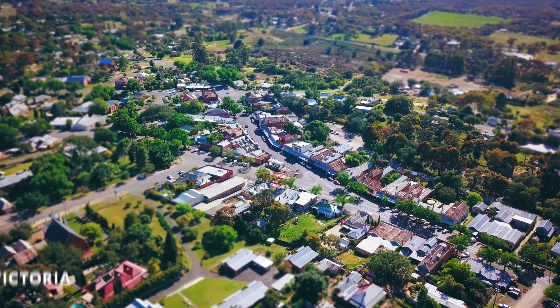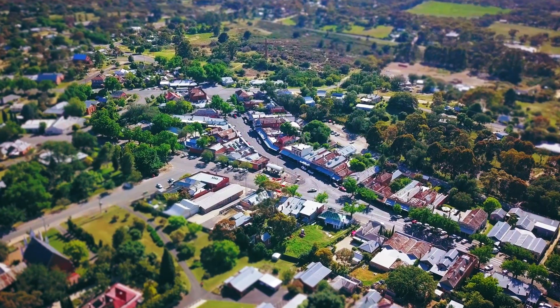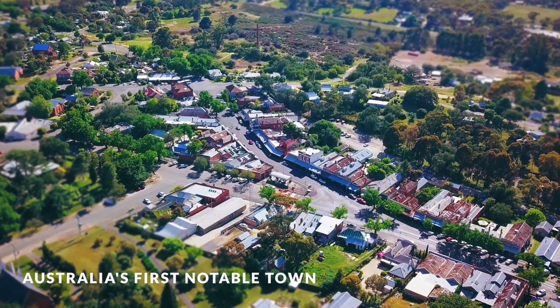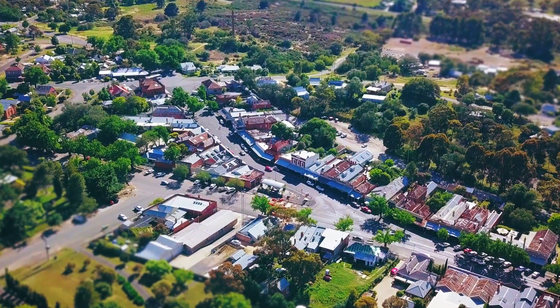Today we're flying over the historic town of Malden. Established in 1853, this small central Victorian town is also known as Australia's first notable town and is notable for its 19th century appearance, maintained since its old gold rush days.